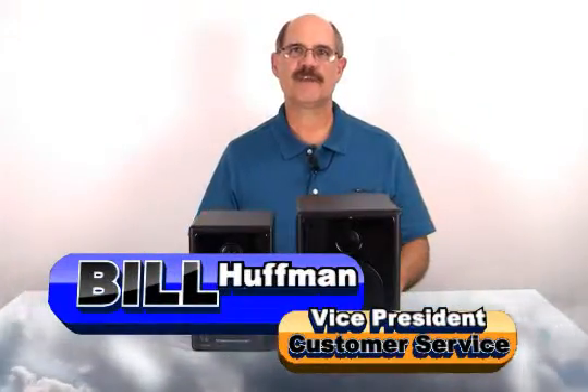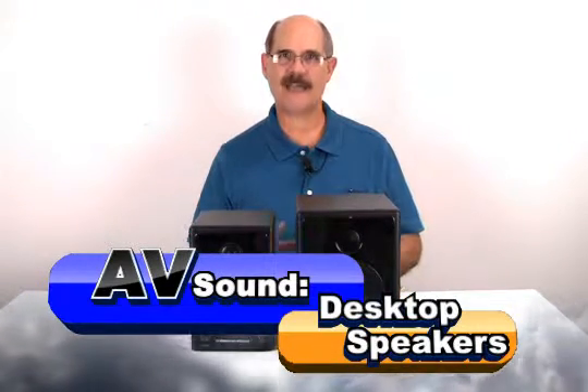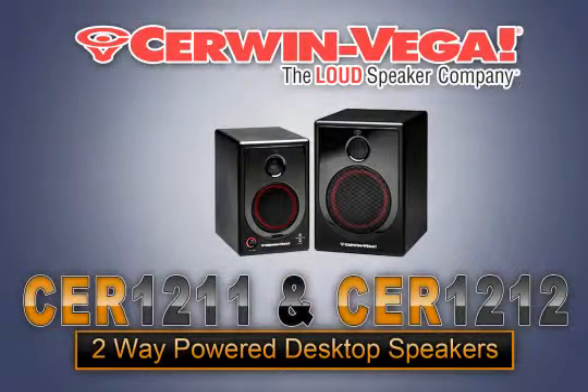Hi, Bill Huffman here for Skywalker. Sometimes you're setting up a high-end desktop PC or a small TV and you need a compact amplified speaker system. We have what you need. The Sirwin Vega CER1211 and the CER1212 two-way power desktop speaker pair are the ideal solution for great audio quality in a compact package.